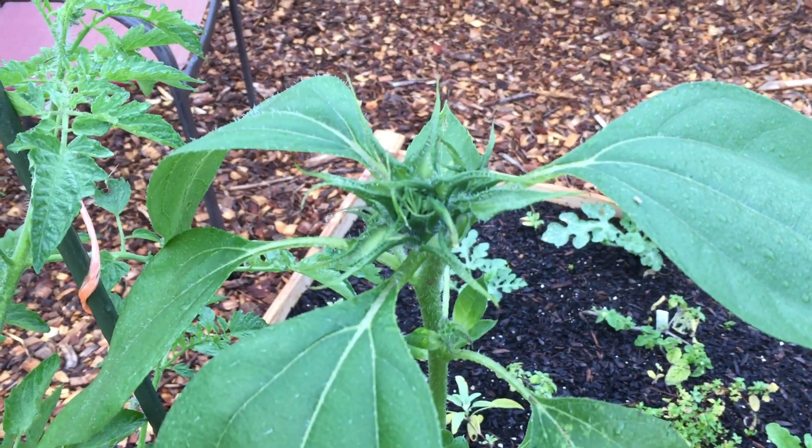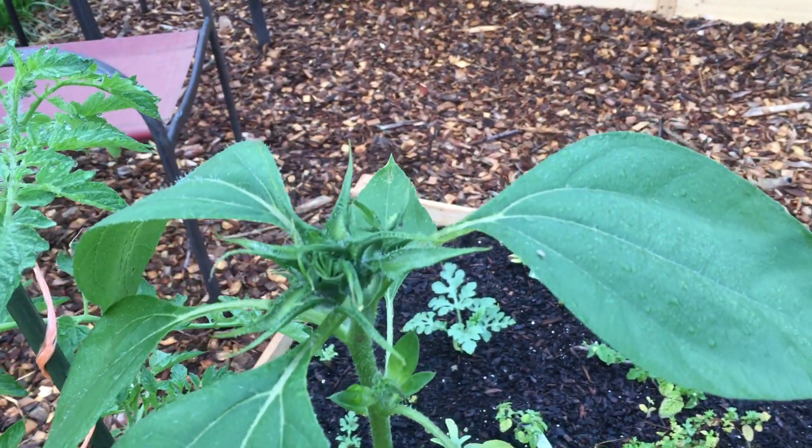Here's the cherry tomato. Look at this — there are like 12 blooms on it. This must be one of those super fruiting ones. I'm excited. I wonder if it's the purple one or something.